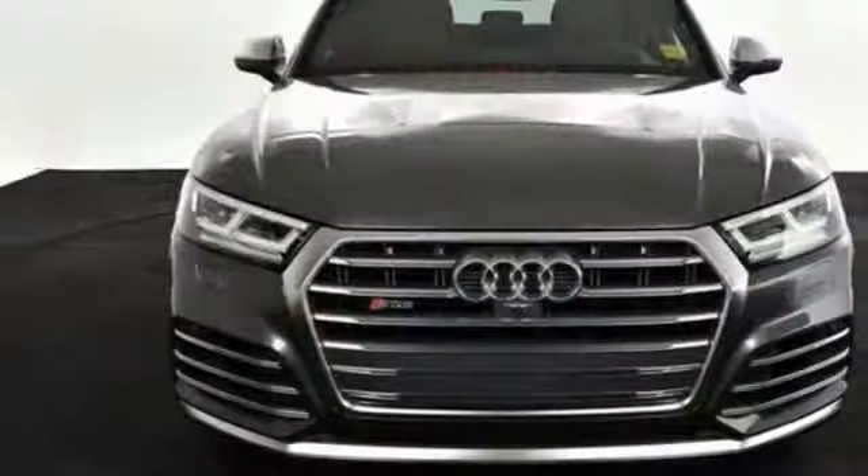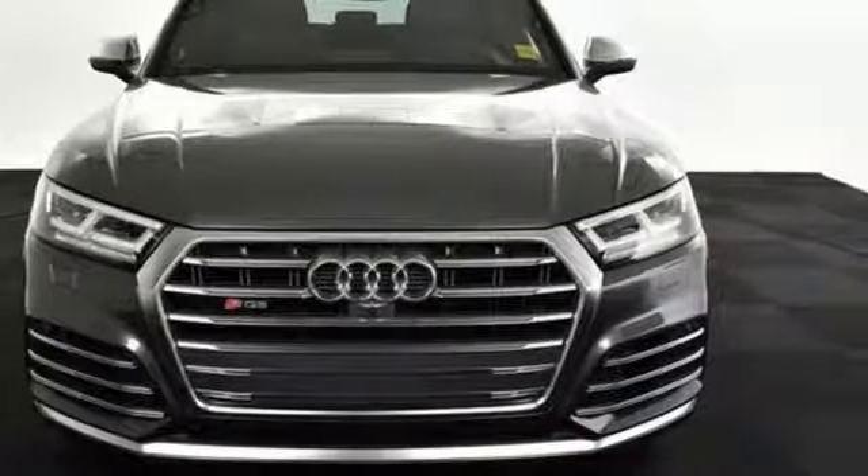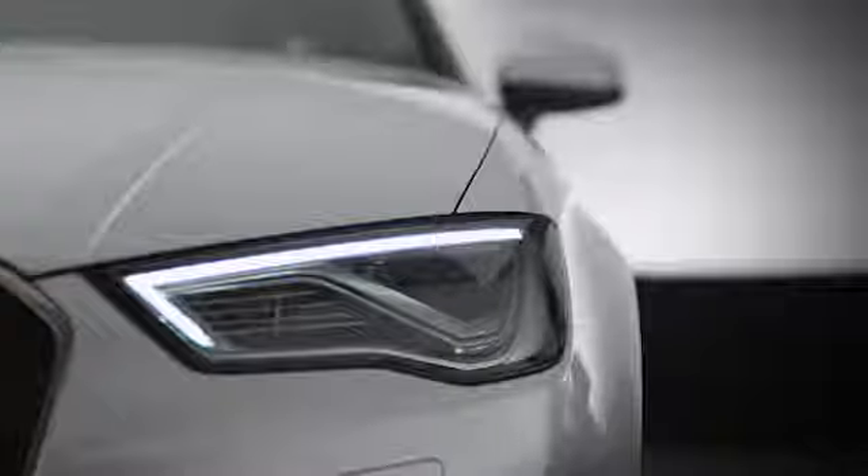Revolutionary engineering. Progressive design. Audi — experience it for yourself today. At Audi Atlanta, we prove every day that buying a car can be an enjoyable experience. Contact Audi Atlanta today or stop on by. We're conveniently located at 5805 Peachtree Boulevard in Atlanta.